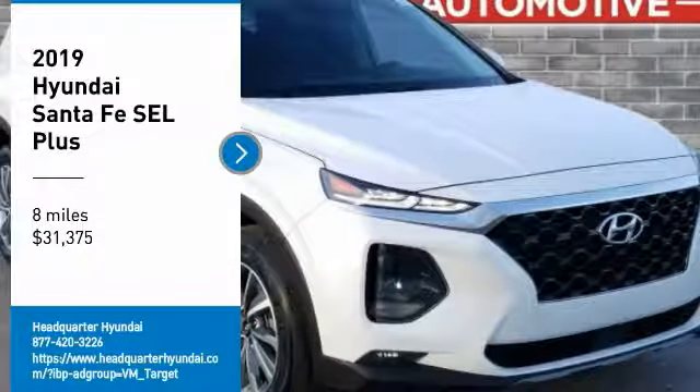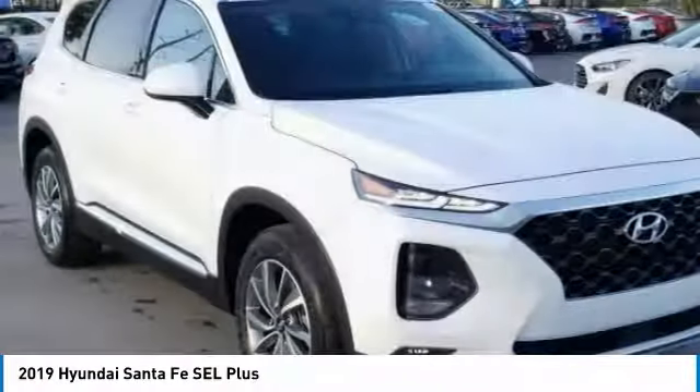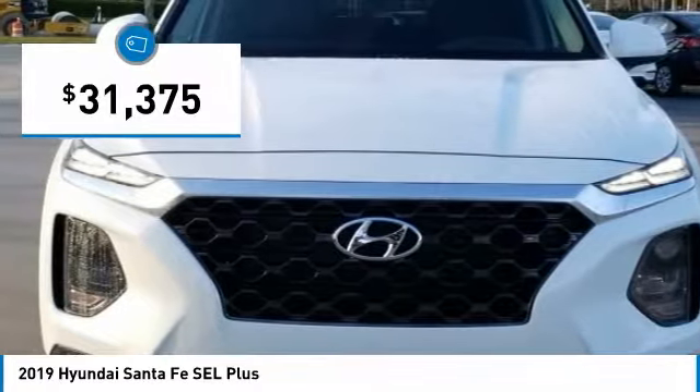Come test drive the 2019 Santa Fe. Style, quality, performance, value — need we say more? And it is priced below $35,000.